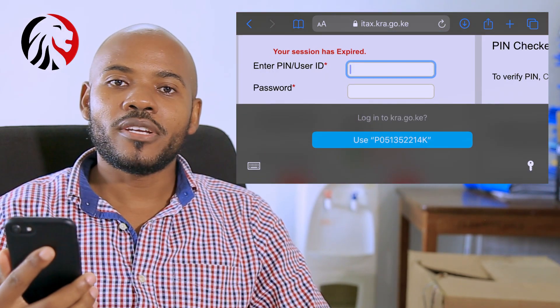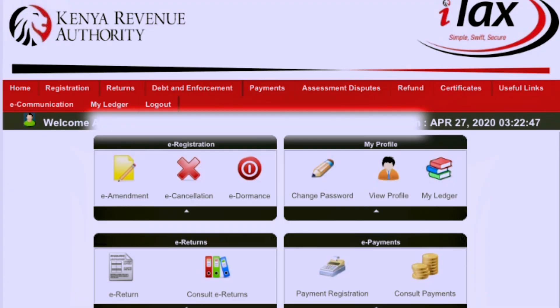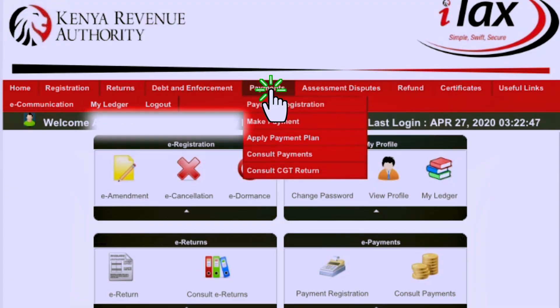You log into your iTax profile using your KRA PIN number and your iTax password. Once you have logged in to your iTax profile, select Payments. On the Payments Registration drop-down, click on Payment Registration.